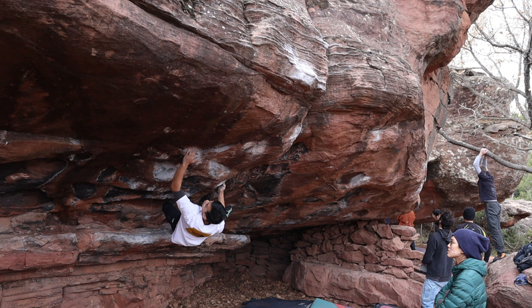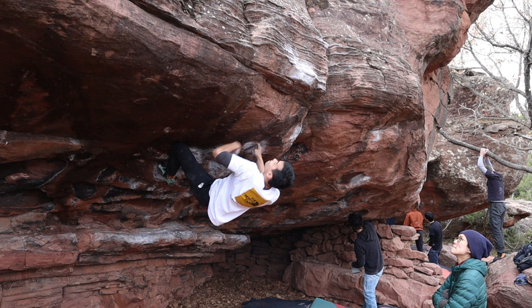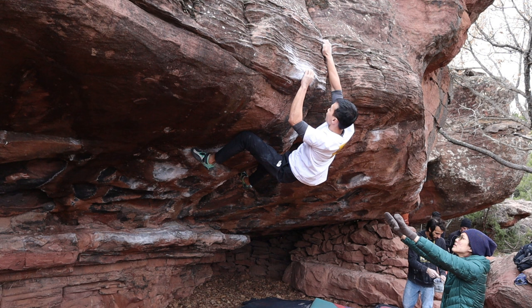A couple of introductory moves sets you up for a big jump to a crimp. Most betas I've seen go left hand to where my right hand is currently, followed by right hand to this slopey edge, a traverse to the right — until a friend suggested going right hand to that good slot to set up for the big jump with the left hand. That worked pretty well. It took me a while to link it all together, but it felt really satisfying.